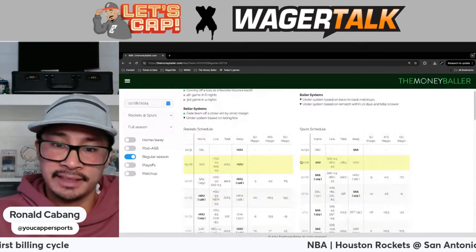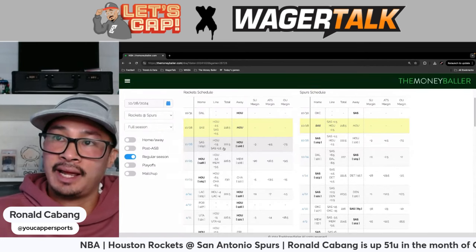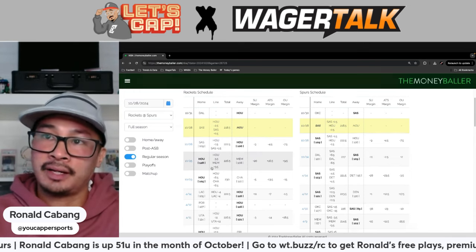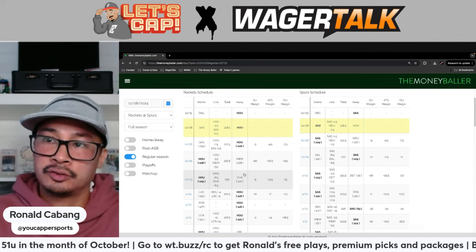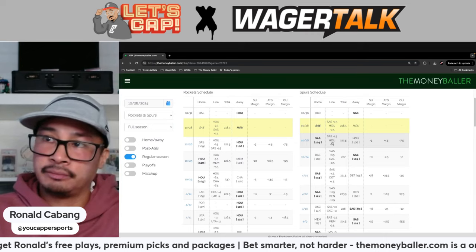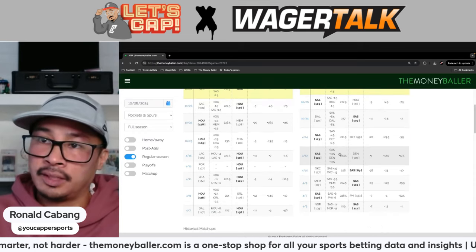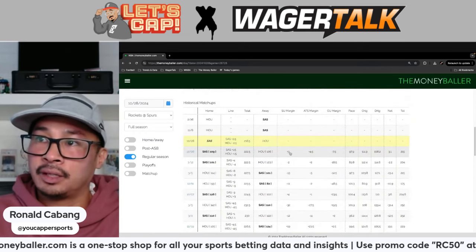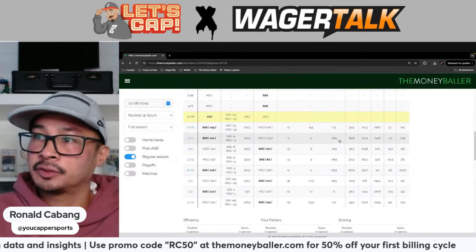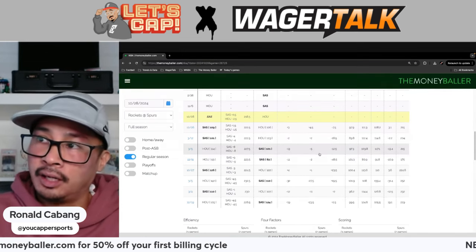Looking at the schedule, this is a revenge angle for the Rockets. The Spurs won by three as a point-and-a-half underdog, and the game went under the total by seven and a half points. Prior to that, the Rockets beat the Grizzlies and lost to the Hornets. The Spurs are 1-1 — they won against the Rockets a couple nights ago but lost to the Mavericks 120-109. In historical matchups last season, the Rockets actually won three straight and went 3-1 straight up, with the last three totals going under by a huge margin.